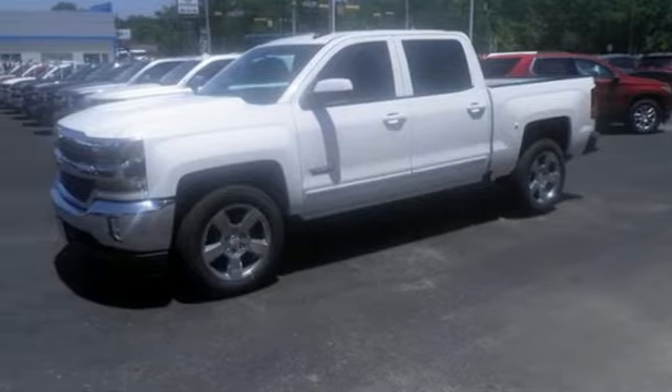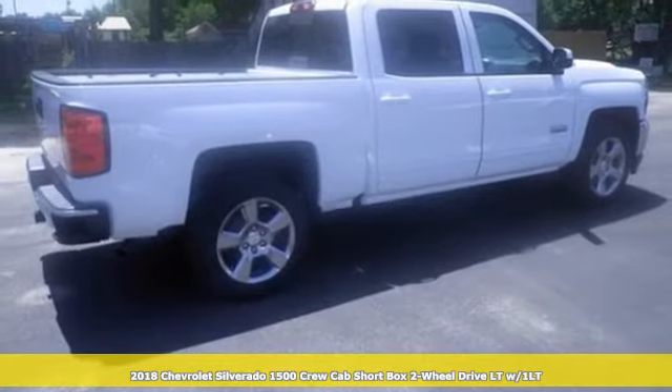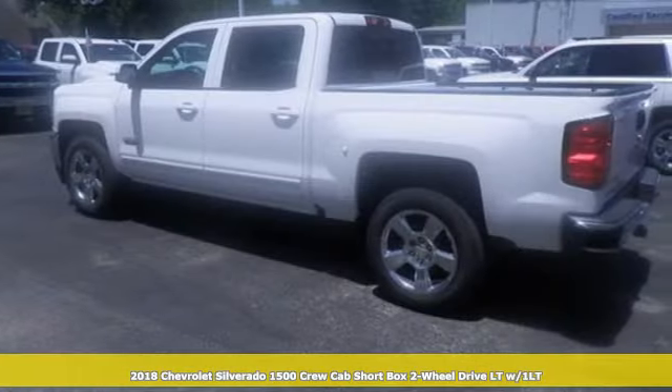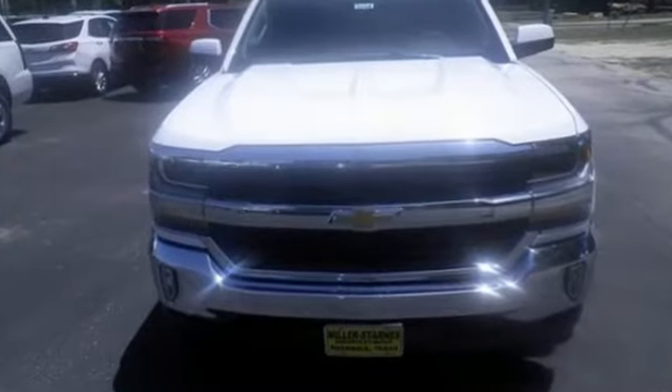Here's a new 2018 Chevrolet Silverado 1500. Equal parts suave and stout, this multitasking Silverado is a powerful personality. You'll look forward to every drive with features like these.